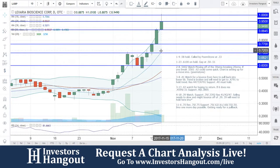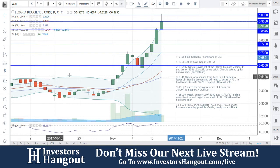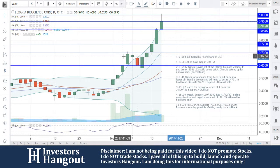We're going to be taking a look at stock ticker symbol LXRP right now, currently traded at $0.9490 — just below 95 cents — coming off of this beautiful move that we are tracking over here on the six.